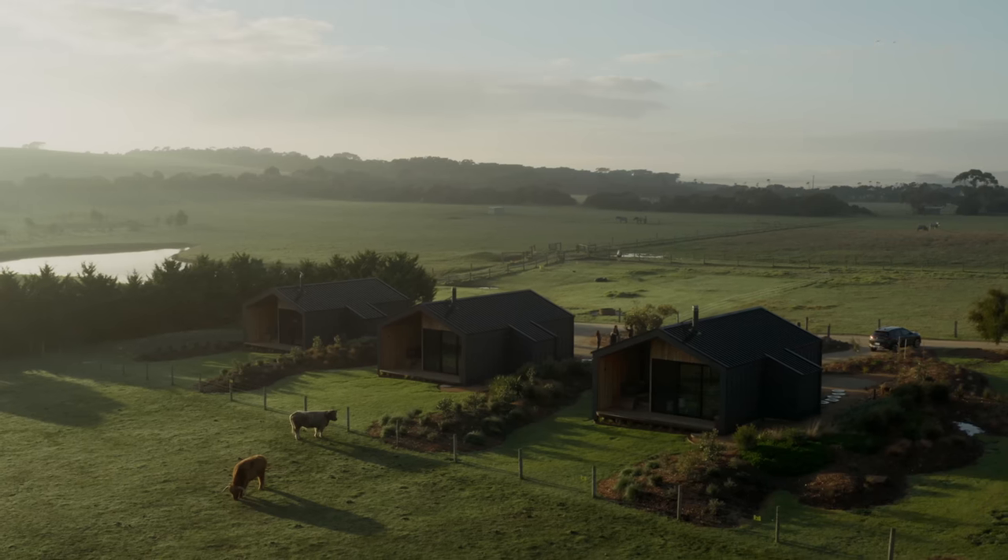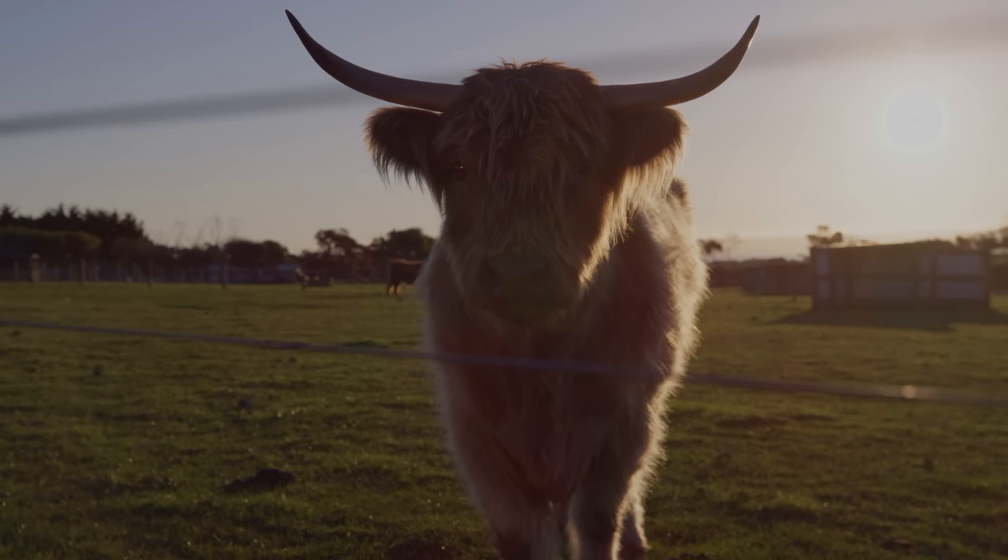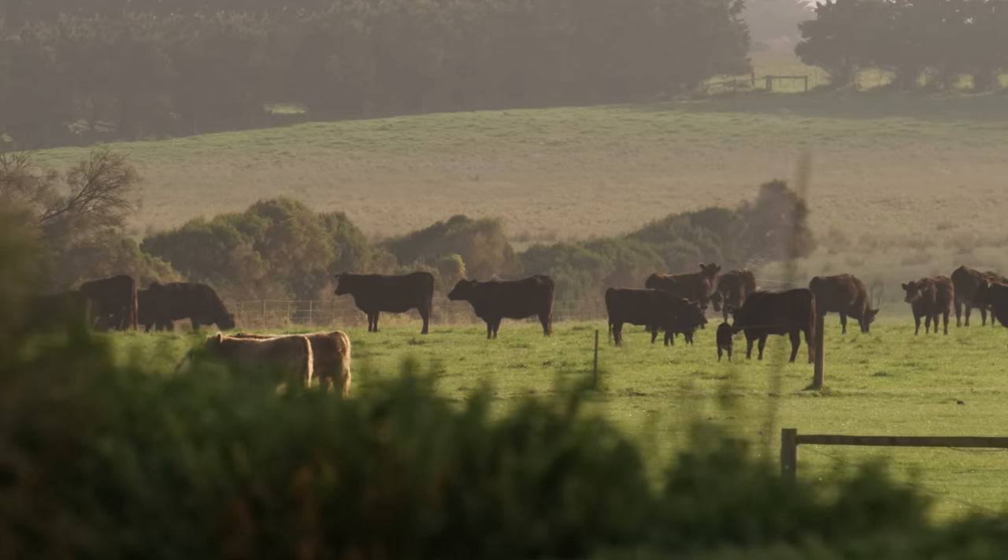The first thing you notice as you drive into Five Acres is a beautiful view, the rolling hills, the animals that are surrounding you, this strikingness against the rugged landscape.